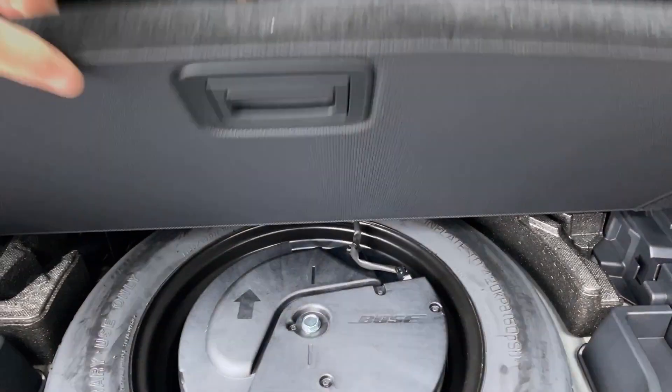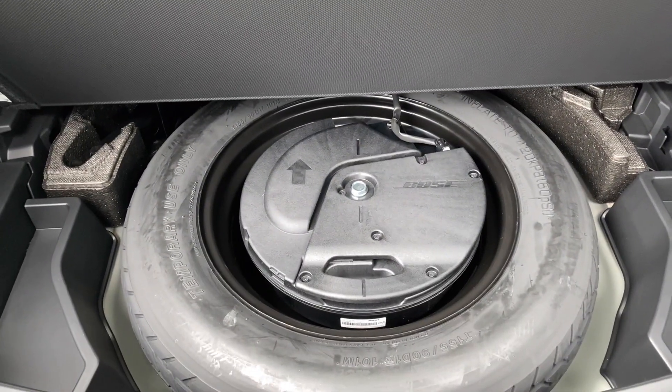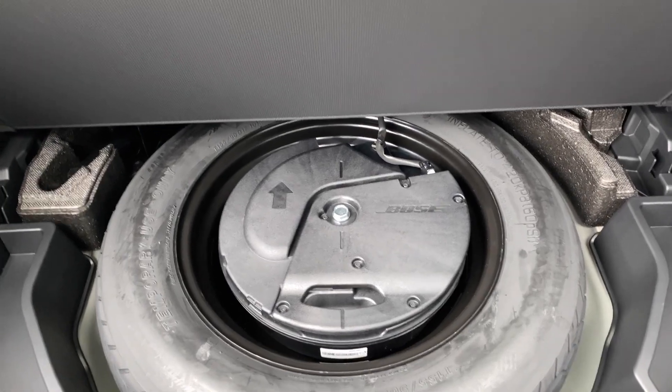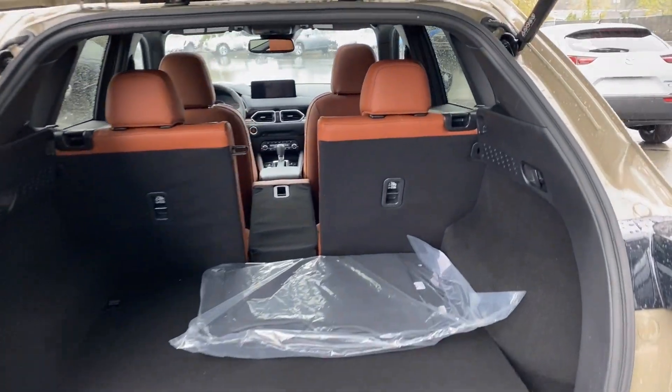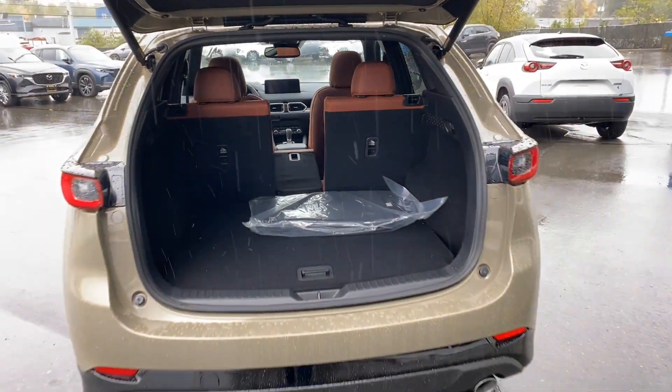Take a little look — see the premium Bose sound system. There's your subwoofer, jack tools, your spare tire. It's great to have it there rather than underneath. Power liftgate goes up, power liftgate goes down.